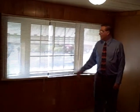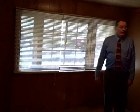This is the front bedroom. You can see it's got a bay window in it. It also has a nice closet and a half bath.